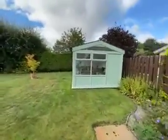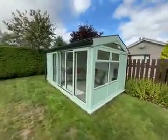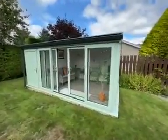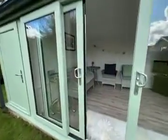The interior is quite spacious. We use it purely as a garden room just now, but it could easily be used as a gym or an office. It's certainly large enough to do that, as you can see.